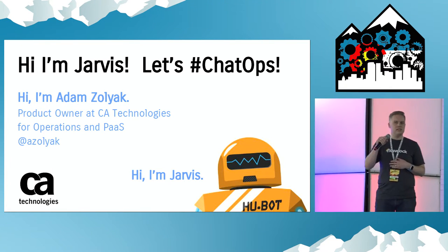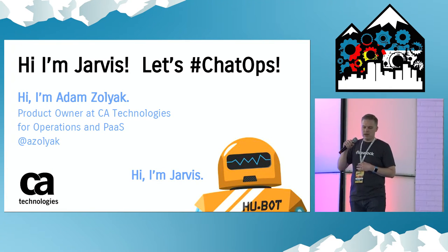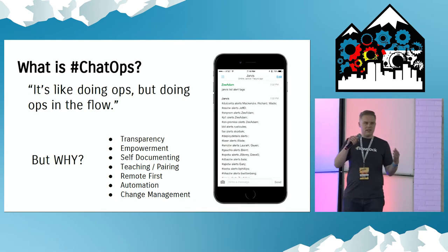I'm a product owner at CA Technologies, and I support our Agile Central and FlowDoc products. Jarvis is excited to be here, but this is a little static, so you're going to have to bear with us.